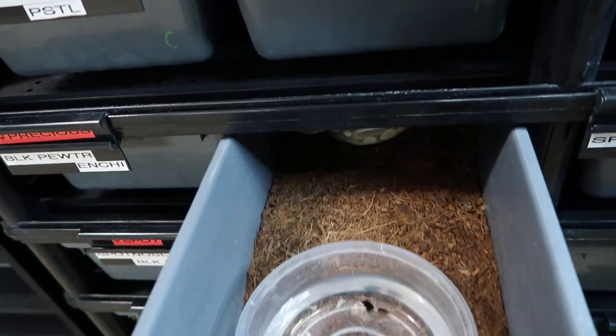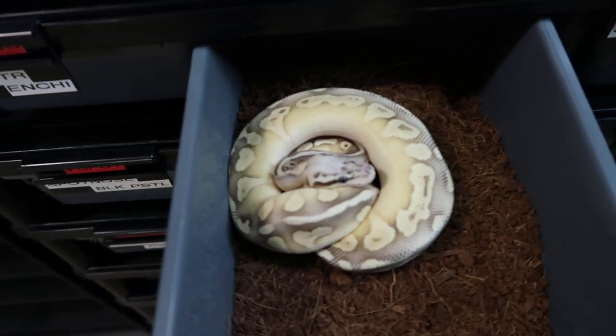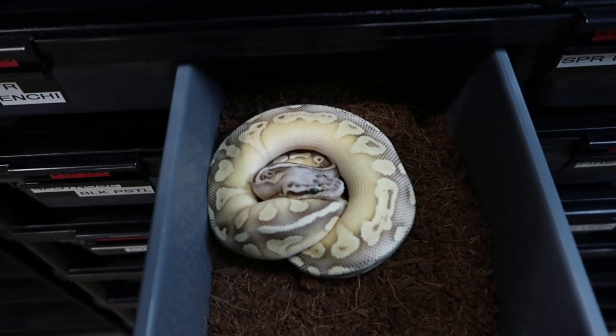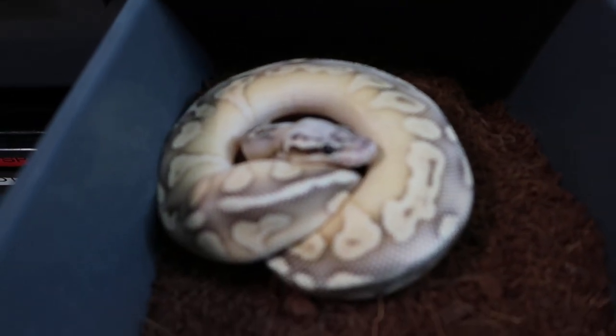Armalite is Super Butterfly — she's happy. She is a Super Pastel Fire Butter.